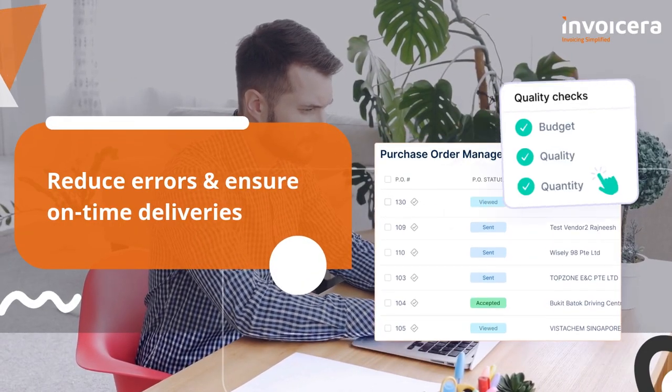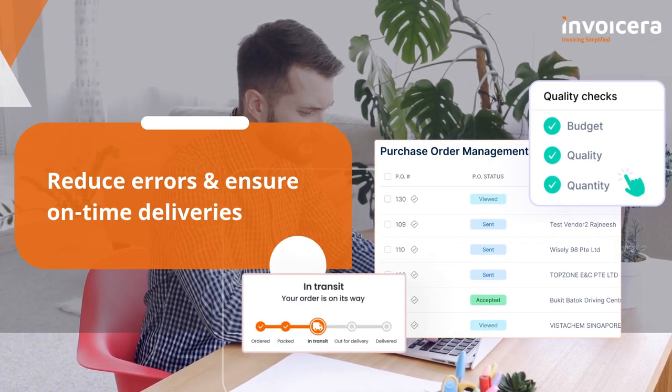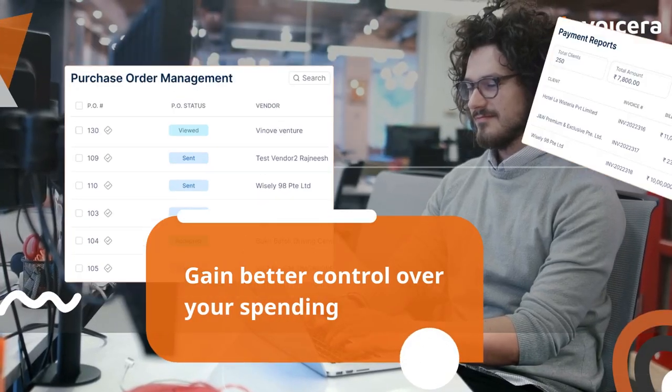Reduce errors and ensure on-time deliveries. Gain better control over your spending.